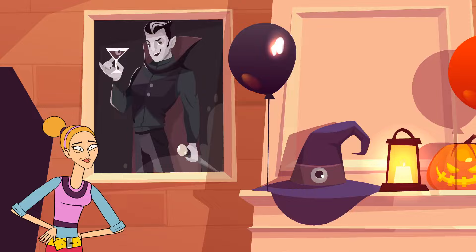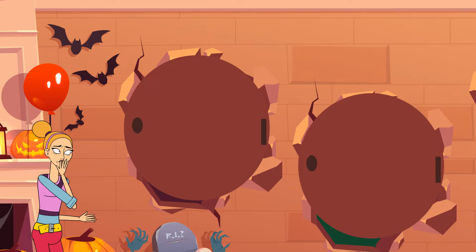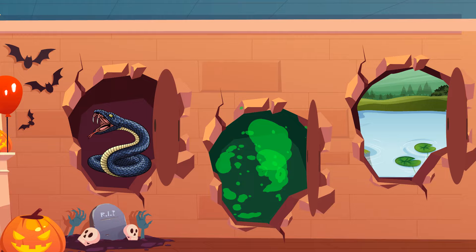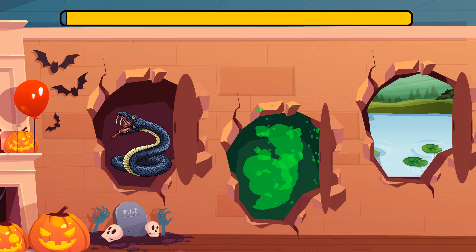On Halloween, Carrie decided to visit the spookiest house in the neighborhood. As soon as she got inside, the door locked behind her back. Luckily, she saw three ways out. However, behind the first door there was a venomous snake. Behind the second door there was toxic gas. And the third door was hiding a large lake. Which door should she choose? The last door — it's just a lake. She can swim across it.